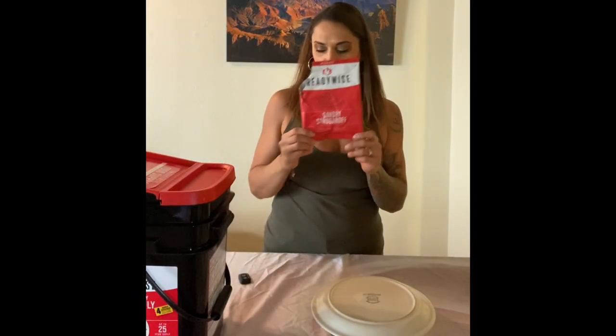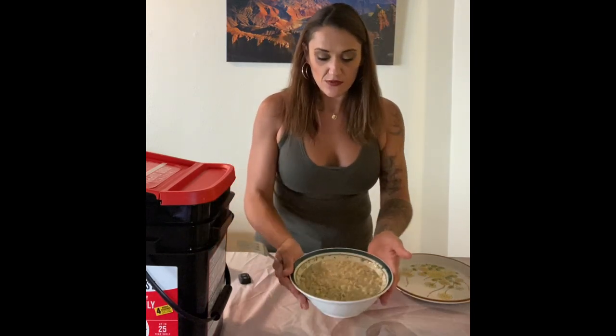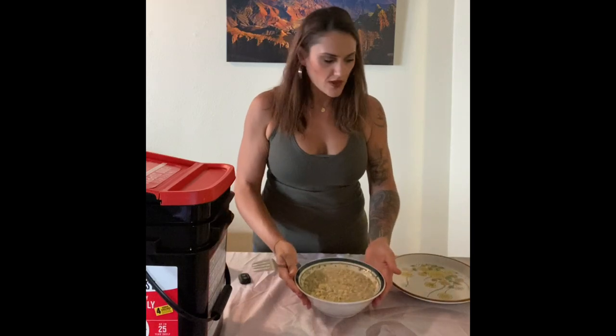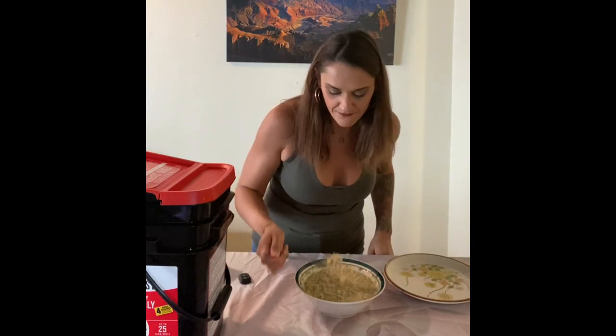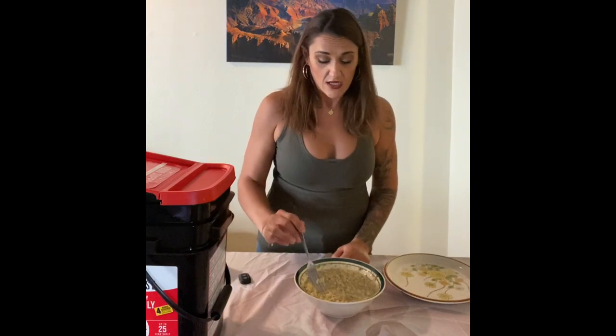Now let's try the savory stroganoff. We also microwaved this one for three more minutes after the 15-minute hot water soak. This one came out a little more soupy than the other, but let's give it a try. This one is really good — it has a really creamy flavor. Again, there's no meat in this one either, but they both have that bouillon flavor; one is chicken, one is beef. It has that bouillon saltiness, but both have a really, really good flavor and are nice and thick.